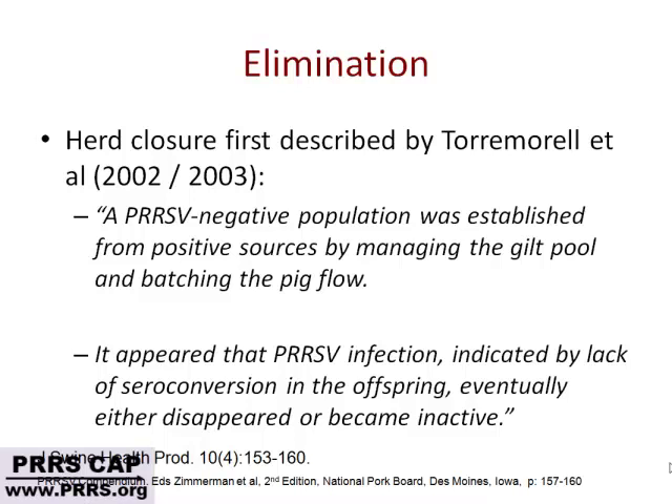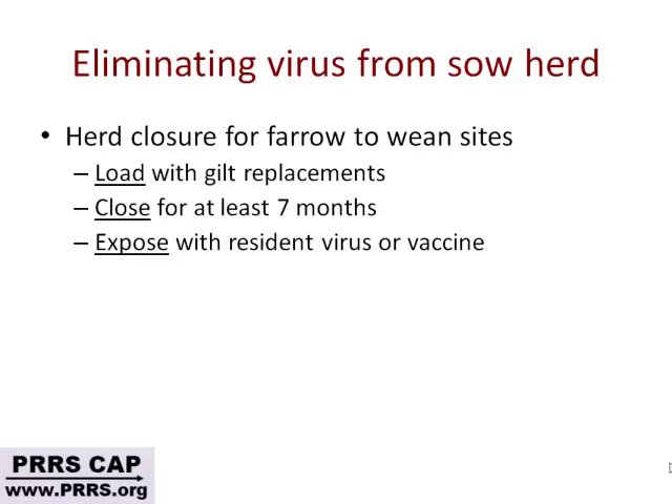The herd closure program was first described just 10 years ago — a great finding. It was the realization that a PRRS-negative population can be established from positive sources by managing the gilt pool and pig flow. That was a breakthrough — a hallelujah moment when we realized we can eliminate PRRS virus from breeding herds without depopulation. In essence, herd closure means you're going to stop putting kindling on the fire — not introduce gilts for a while. Before you do that, you bring in as many gilts as possible.